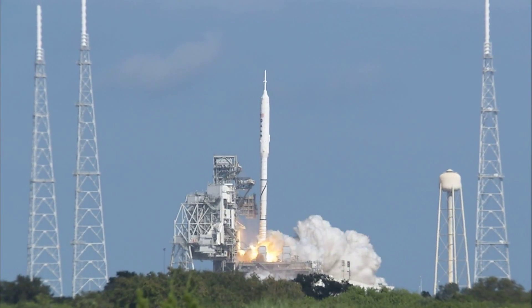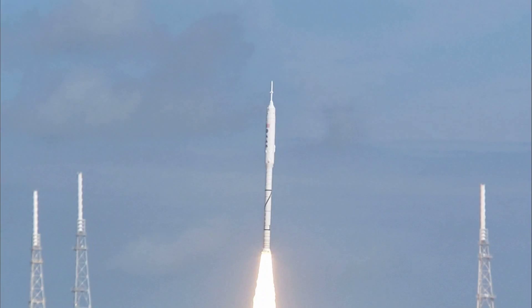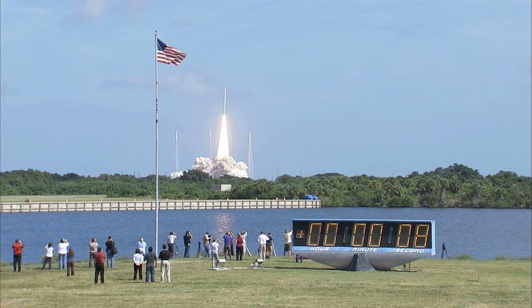Ignition and liftoff of Ares 1X. Testing concepts for the future of new rocket design.